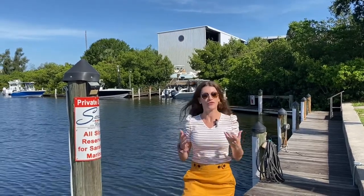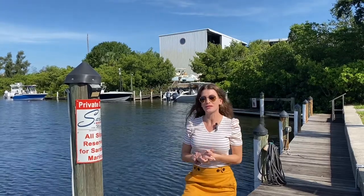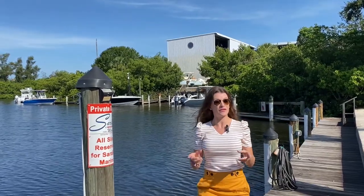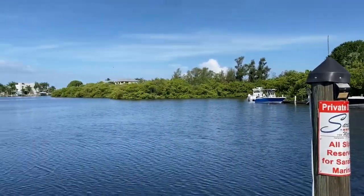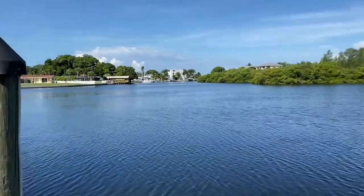We're going to show you four different area marinas between Manatee County and Sarasota County today. We're starting off the marina tour at Sarah Bay Marina — locally owned and operated. They can accommodate up to 50 feet on the docks and up to 40 feet in the dry docks. This is located on the Manatee County side, just north of University Parkway, and just northwest of both Sarasota-Bradenton International Airport and Dolphin Aviation.